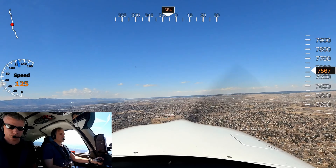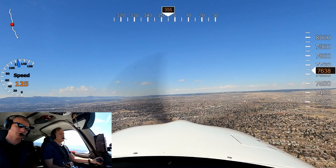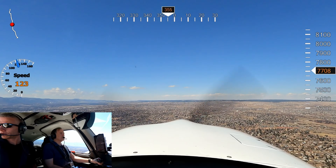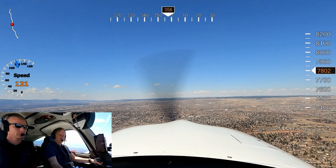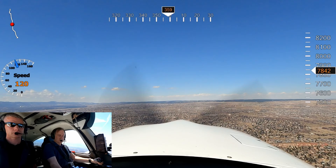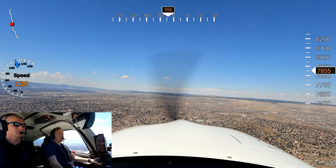Springs Approach, Cirrus 485 Delta Lima, 7,500, climbing 8,500. Cirrus 485 Delta Lima, Springs departure, radar contact. Alright, so I'm going to do a couple things. Southwest 2225, turn right, clear direct Jules. Right turn direct Jules, Southwest 2225. Wow, he was very nice — put us right on the magenta line.